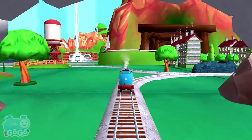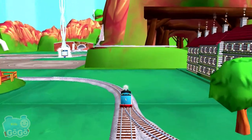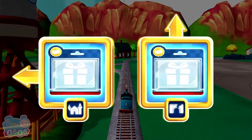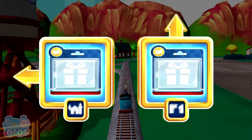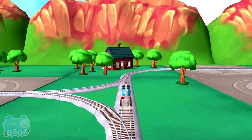Henry's Tunnel is nearby. Left leads to the Haunted Castle. Forward leads to Henry's Tunnel. Henry's Tunnel is nearby.